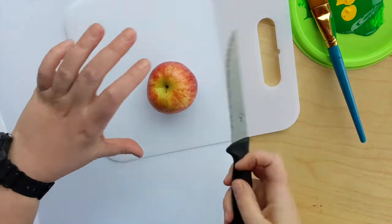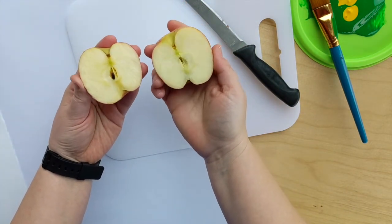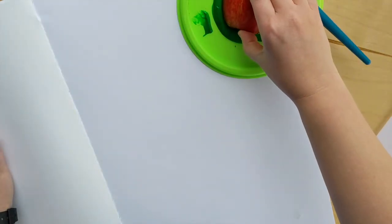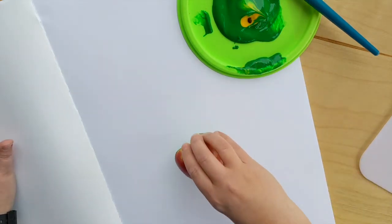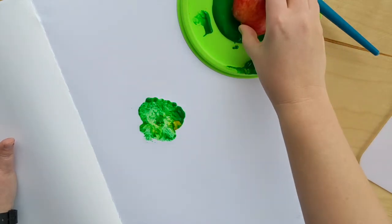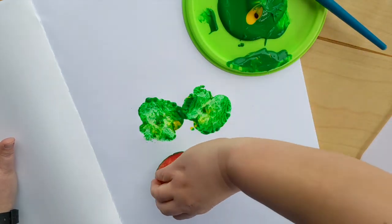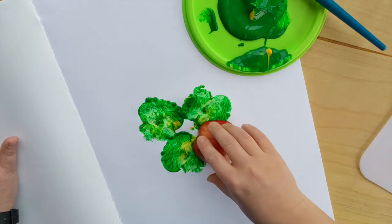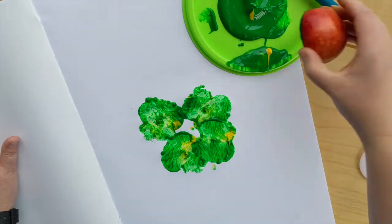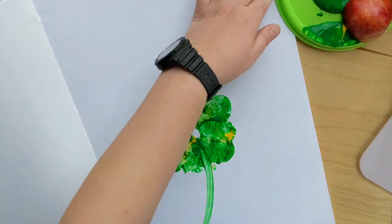Starting off, we're going to cut this apple right down the middle. It kind of has that shape of one leaf of clover and we're going to use that to printmake. Just dip the apple in your paint and make sure it's nice and smooth. You're going to make one, two, three, and then if you want this to be a lucky one, you give it four leaves. And you can add more if you like.